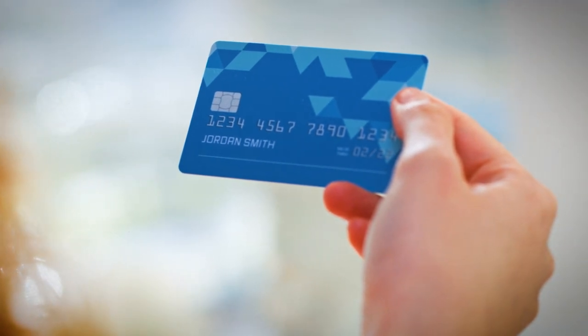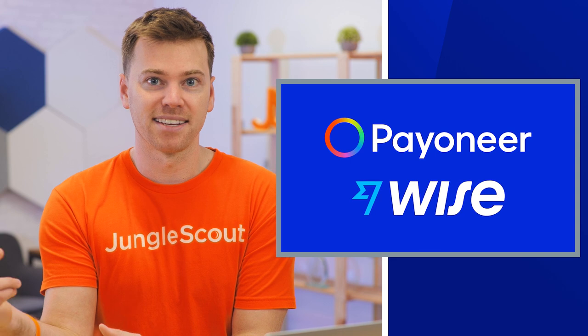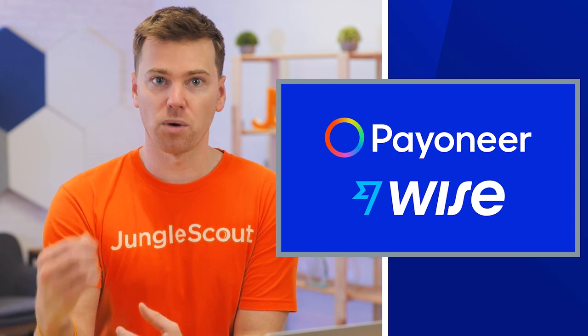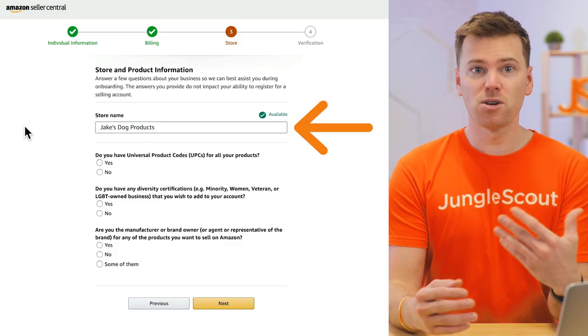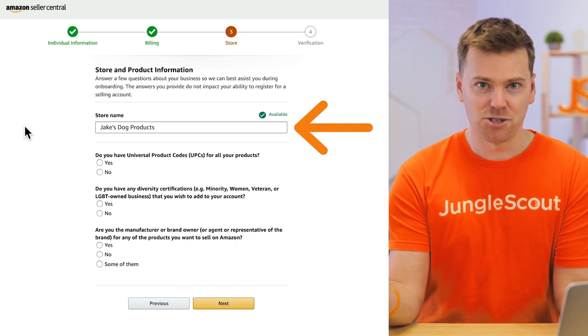And if you're selling from outside of the US, you can always get a card by using a service such as Payoneer or even Wise. The next step is to create a store name. This can be whatever you want. It is going to be separate from your brand name, and it's not really that important. Plus, you can always just change it in the future.